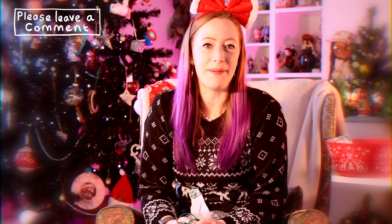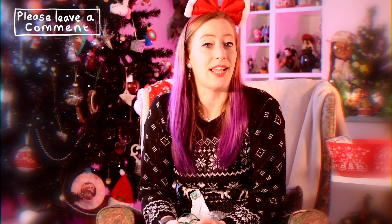Thank you, Tammy, and thank you for watching. Please leave a like and a comment. Let me know what you thought of today's surprise gift, and take care. I'll see you again tomorrow. Bye bye.